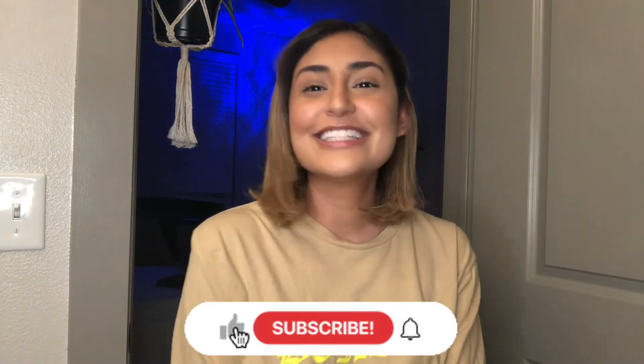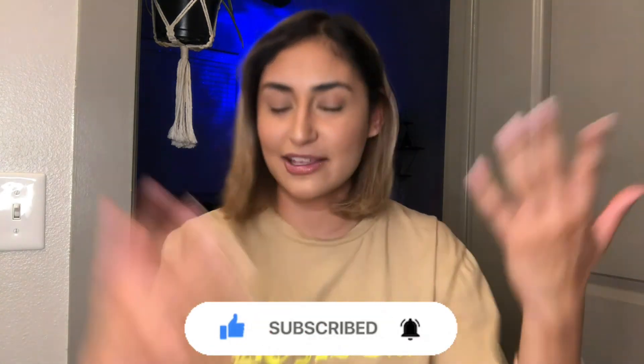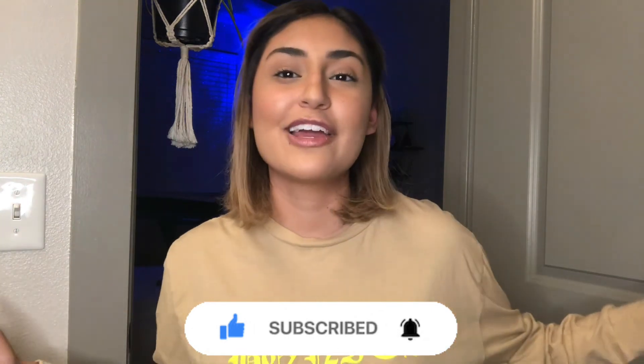That is all for this video. You guys got the tea — I was very honest. If you have this tool, let me know down below. If you have short hair and you have this tool, let me know if you agree with my rating. Thank you for watching, subscribe down below, like if you liked this video, and I hope you have a wonderful day. I'll see you in my next video!